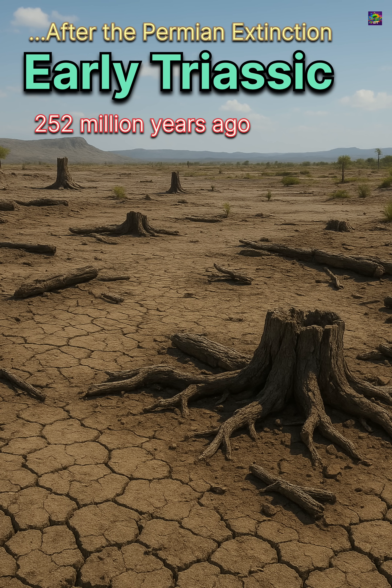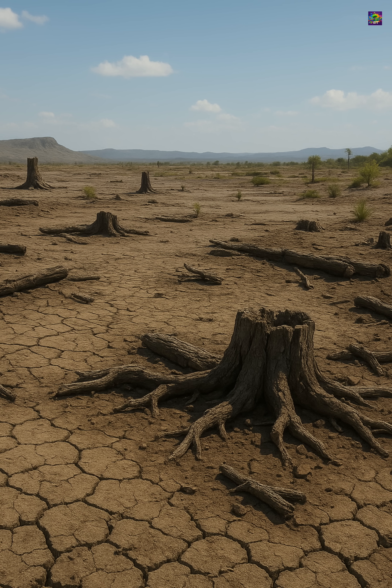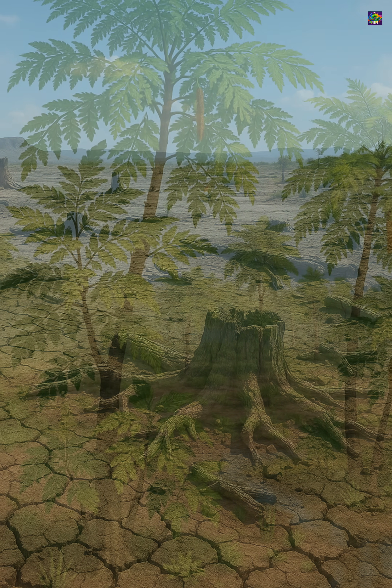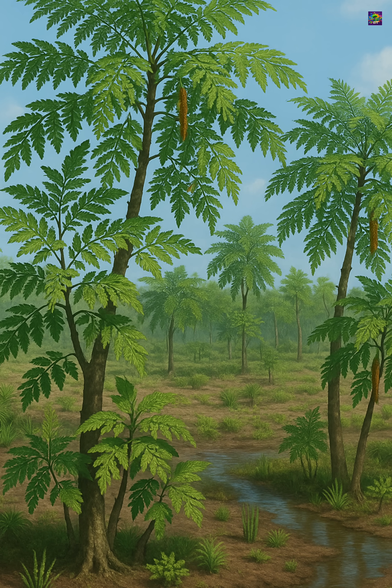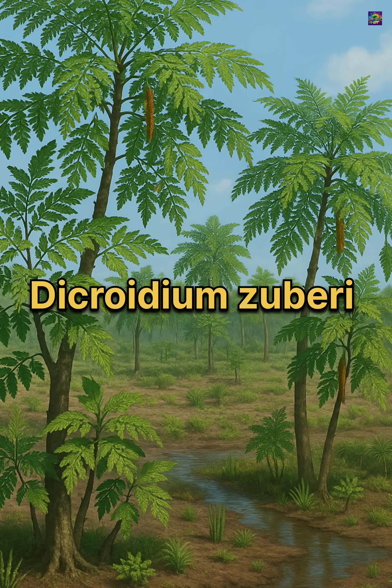After the Permian extinction erased the great glossopterous forests from the southern continents, Gondwana entered a long phase of ecological emptiness. But during the Triassic, a new kind of vegetation began to spread across these barren landscapes: the Dichroideum flora.